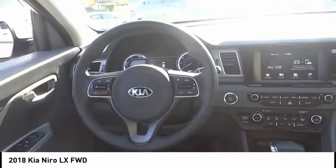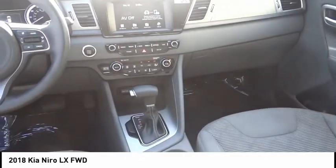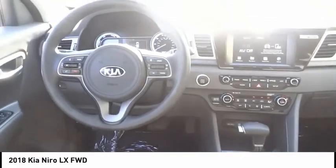Remote keyless entry, speed control, four wheel disc brakes, rear window defroster, rear window wiper, security system.